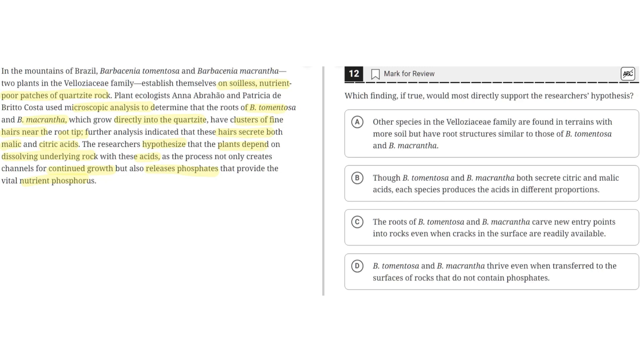Option A says: other species in the Velozeice family are found in terrains with more soil, but have root structures similar to those of B. tomentosa and B. macrantha. This is incorrect because it does not support the researchers' hypothesis — instead it focuses on other species in the same family. So A is incorrect.